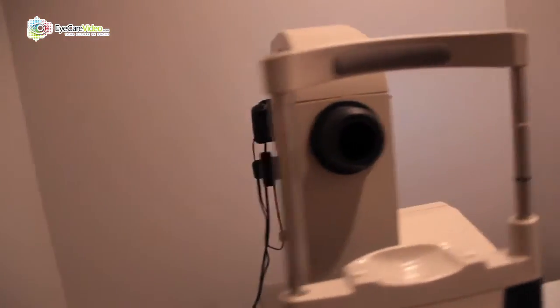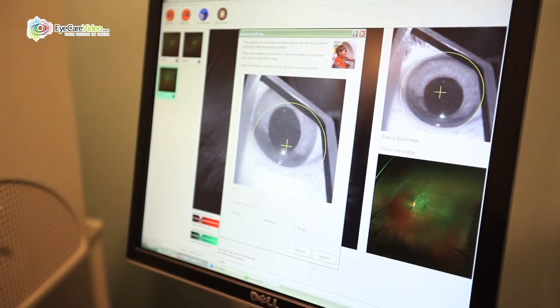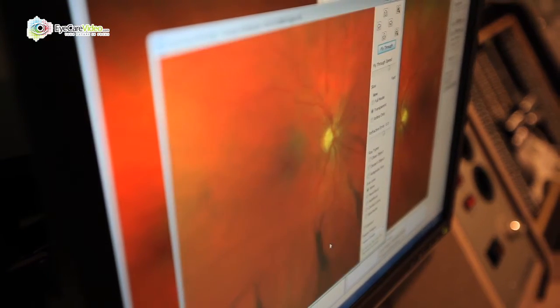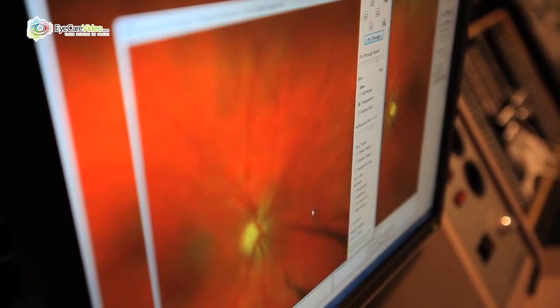We do that using our digital retinal camera, which takes wonderful pictures of the back of the eye, so we can see things with the camera that we couldn't see using any other methods at all. Now we actually show the patients exactly how their eyes look on the computers in our exam rooms.